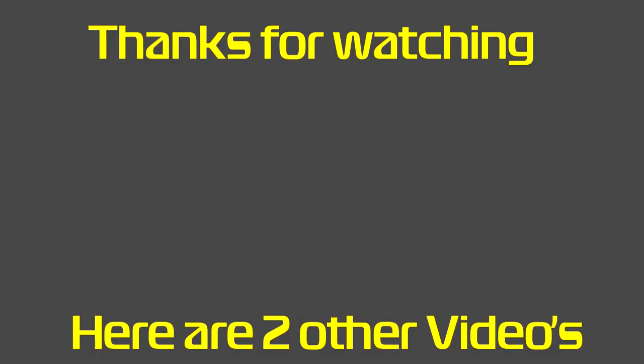Anyway guys, thanks for watching. If you enjoyed the video please consider leaving a like. We have a video on the left about the Centurion and a playlist on the right, probably the tank one — be sure to check that out.